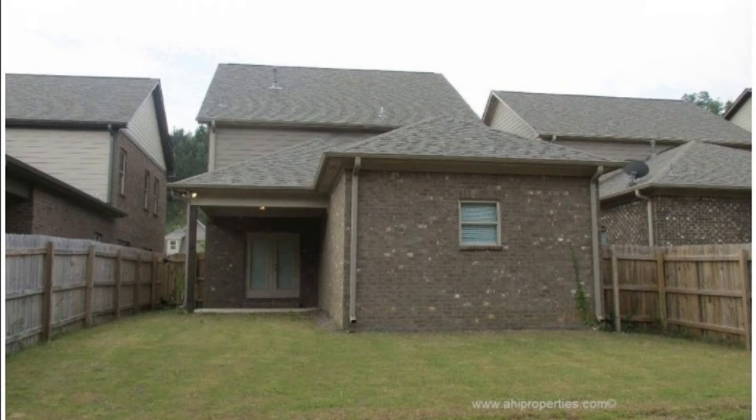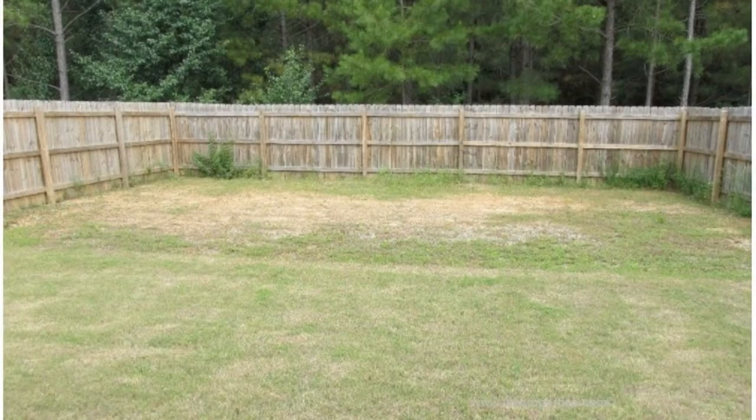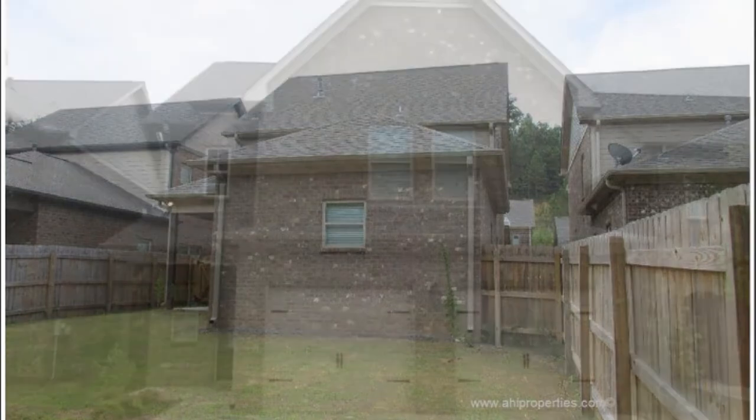The large fenced backyard is great for entertaining in an outdoor setting. This may be the perfect property for you — you just need to see this gem for yourself. You can book a showing time online or call us now. We answer calls days, evenings, and weekends.